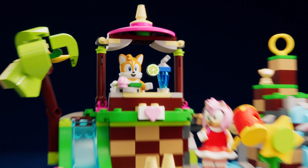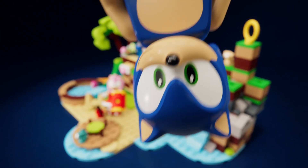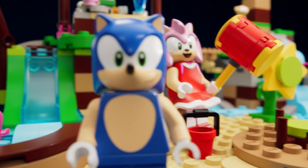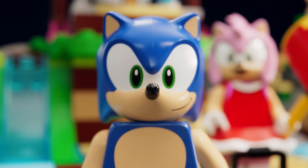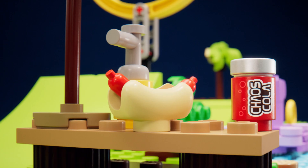Now let's head to Amy Rose's animal rescue island. Amy with her trusty hammer. Hey Sonic, if you're really so fast, try and beat me to the Green Hill Zone Loop Challenge. Yes! Gotcha, Sonic! Who's fast now?